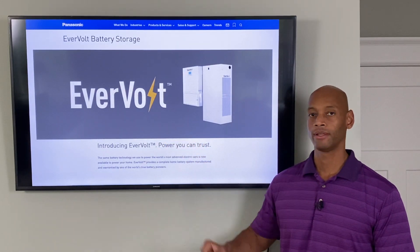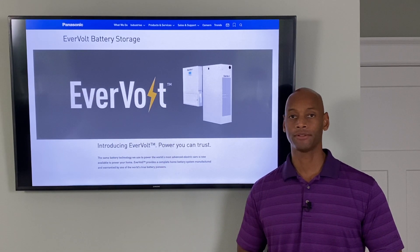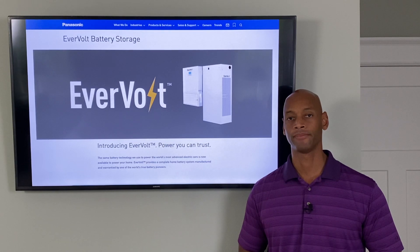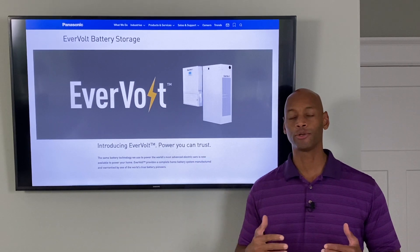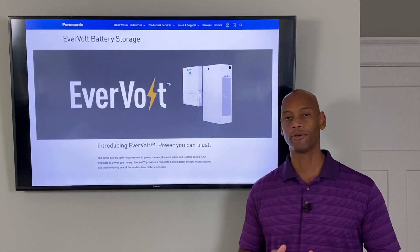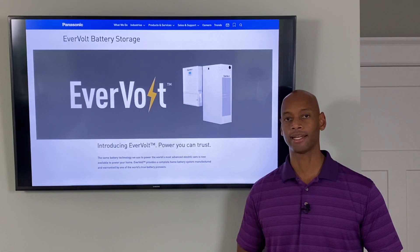Panasonic Evervolt. One of the world's leading solar panel and battery manufacturers is now introducing its own home energy storage system. In today's video we're going to be doing a deep dive into the Panasonic Evervolt system, and we're actually going to be joined by one of Panasonic's senior engineers to help us understand more about the technology, the features, and the capability of this exciting new product.